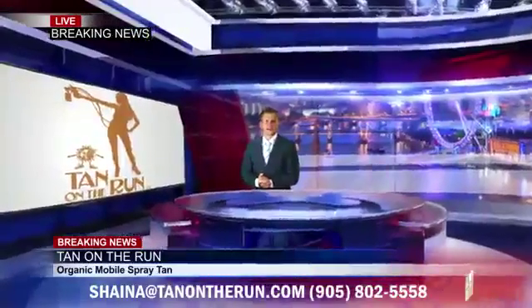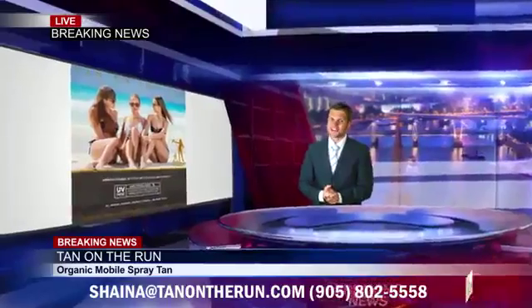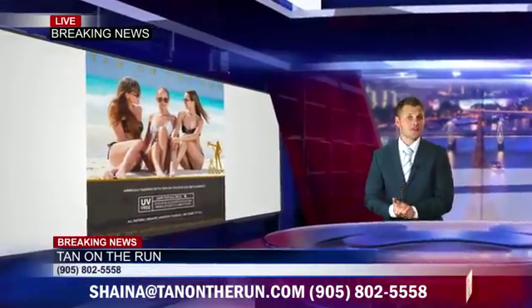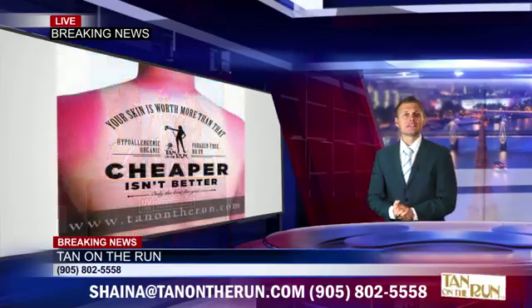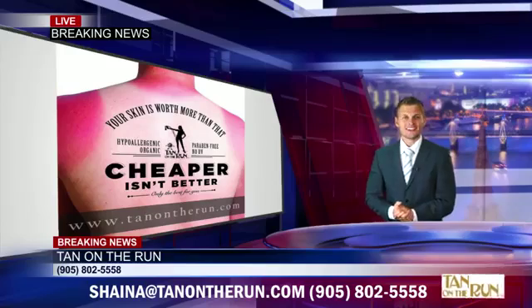Tan on the Run Hamilton reminds you why they are the number one mobile spray tan in Canada. Their organic, lightweight, fast-absorbing formula gives instant natural bronzing and develops to a deep, natural-looking tan.